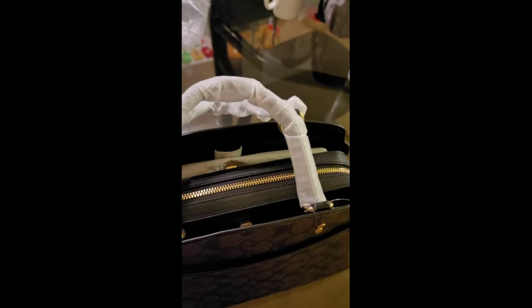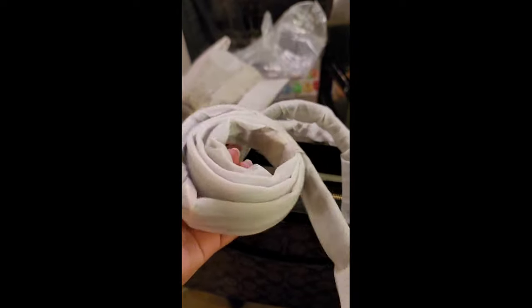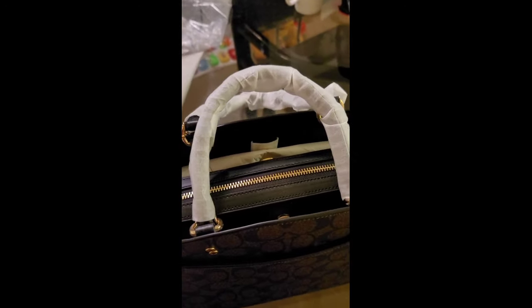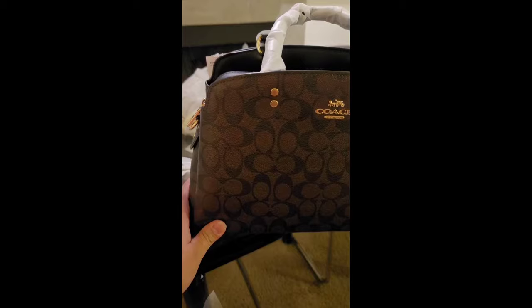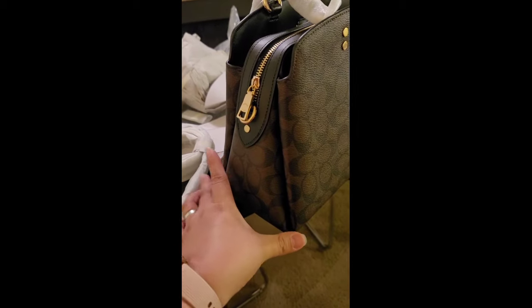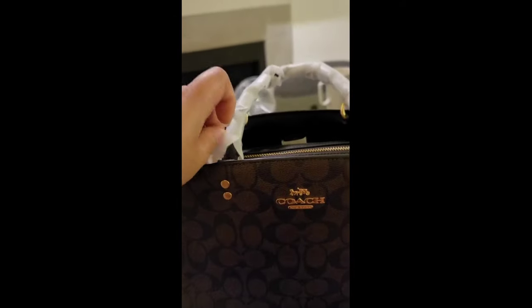Yung handle nya — so itong handle nya, yung width nya is 4 and 3/4 drop. Saka mayroon din siyang outside open pocket mga guys, so marami talagang malalagyan. Tapos detachable strap with 20 drop for shoulder or cross body wear. So yan mga guys — gold ang kulay nya. Tapos ang length nya mga guys is 12 and 3/4, tapos height nya is 8 and 3/4, tapos yung width nya kakapal is 5 and 1/4.